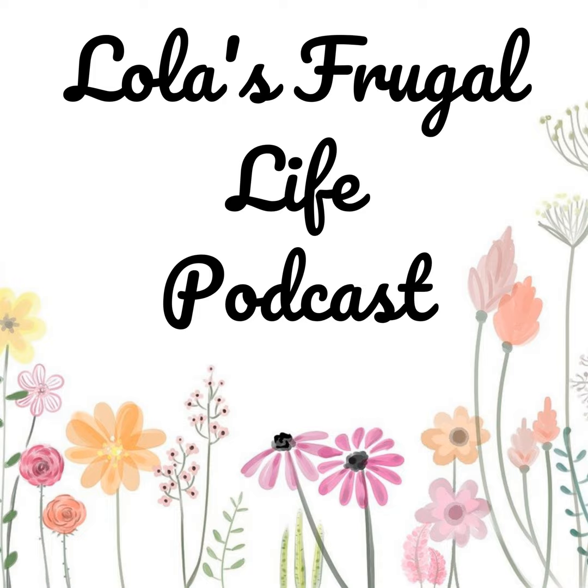So like I said, you can find this on my website at lolasfrugallife.com. I have a meal plan on there for every single week that goes along with the podcast. Thank you so much for listening and I will see you back here next week. You can always email me with any questions or suggestions at lolasfrugallife@gmail.com. You can follow me on Instagram and Facebook at lolasfrugallife, and you can join our private listeners group at facebook.com/groups/lolasfrugallife.